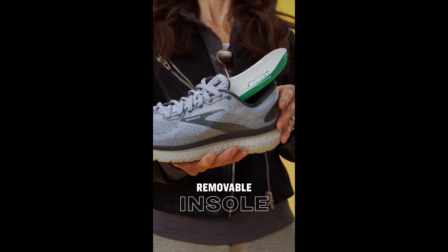And the insoles are removable, so they're easy to clean. There's no such thing as too much cushioning.